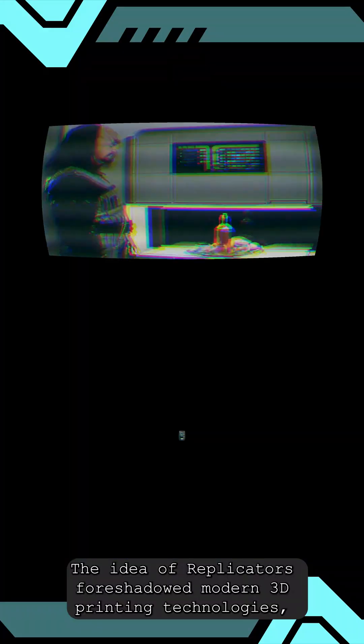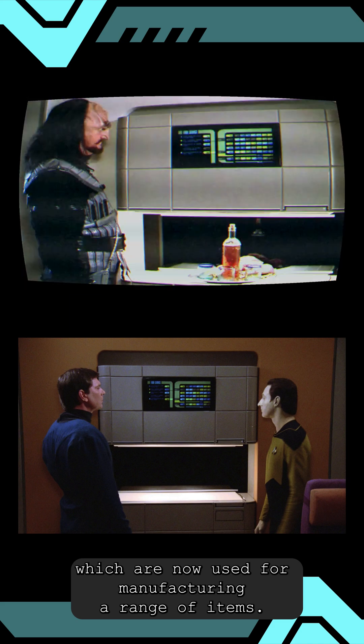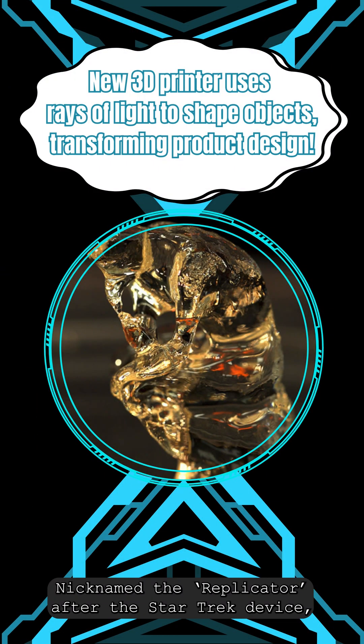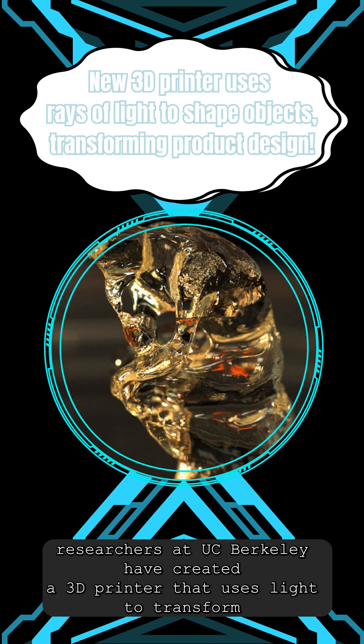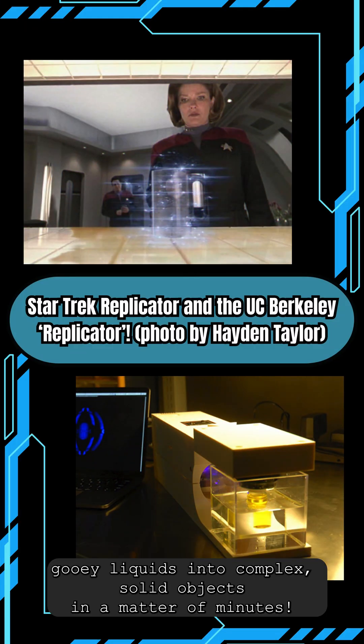The idea of replicators foreshadowed modern 3D printing technologies, which are now used for manufacturing a range of items. Nicknamed the replicator after the Star Trek device, researchers at UC Berkeley have created a 3D printer that uses light to transform gooey liquids into complex solid objects in only a matter of minutes.